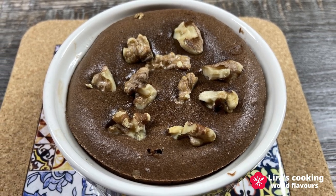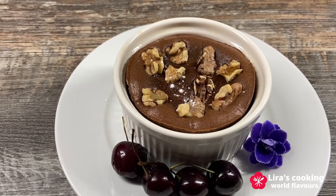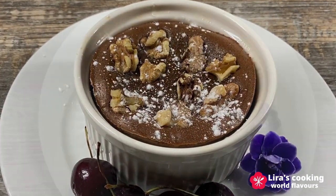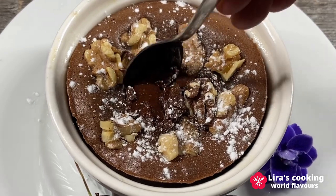Let it cool for a few minutes. This dessert is typically served warm. Sprinkle some powdered sugar on top for decoration. If you don't use walnuts, you can also place the cake upside down onto a plate without the cup. This cake is perfect to serve with ice cream or fresh fruits.